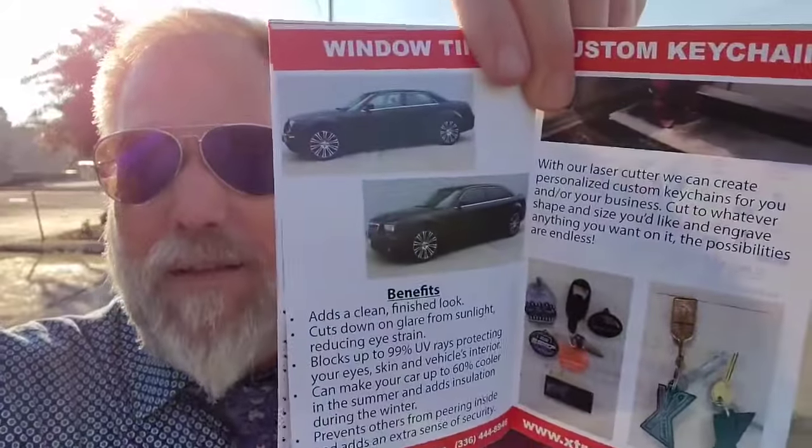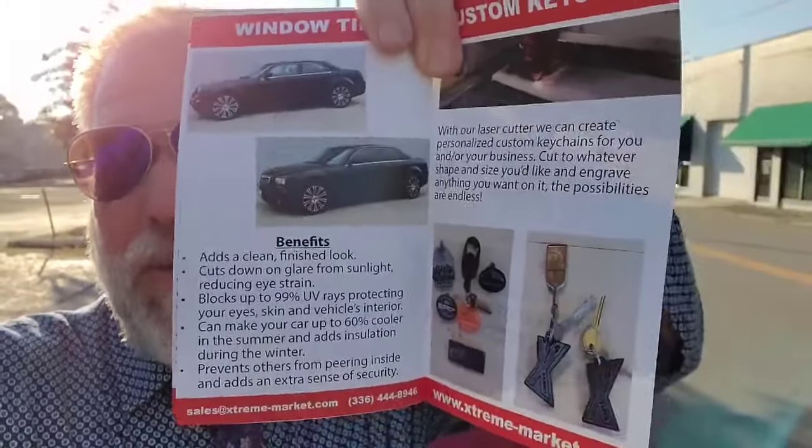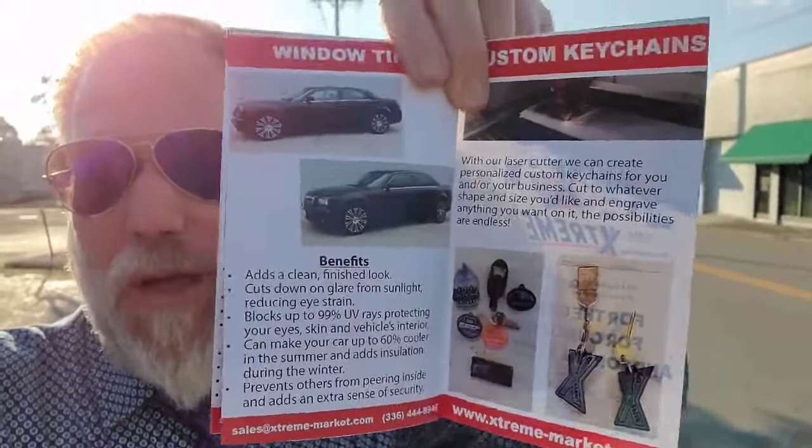Then we've got right here your window tinting — look at that. We do keychains as part of what we do as well, laser cut and engraved. Put your name on your own personal keychain for your car. Take care of your car.